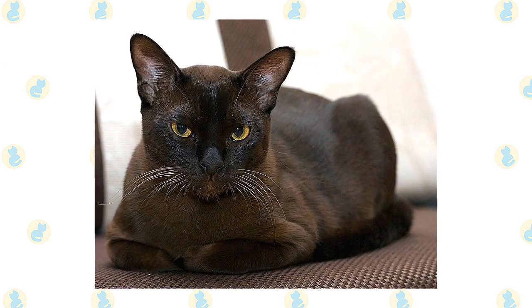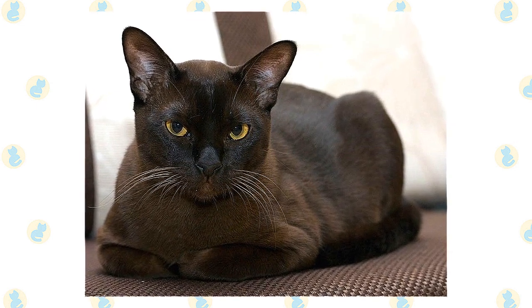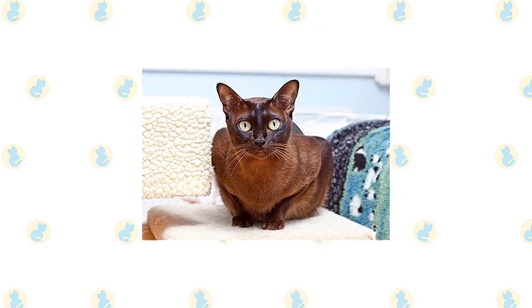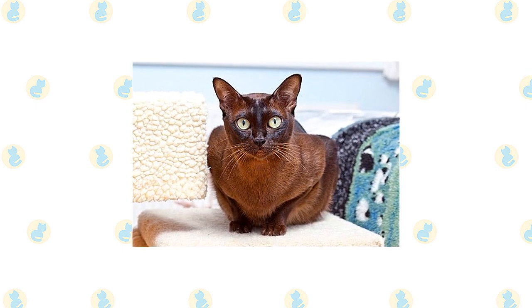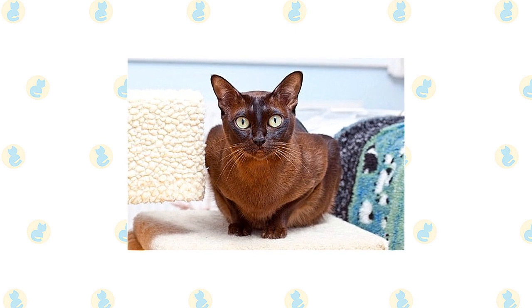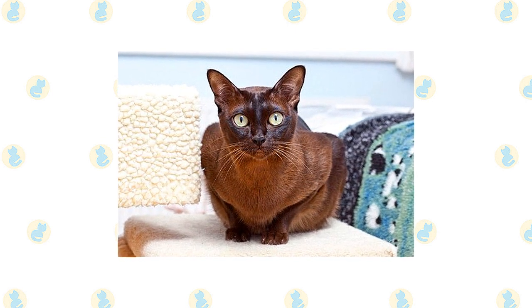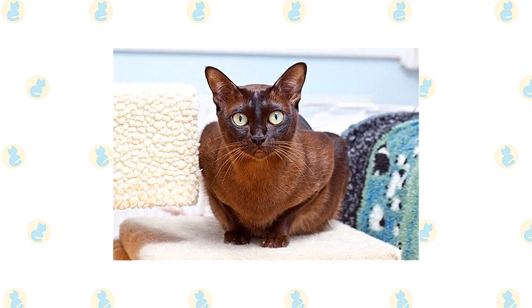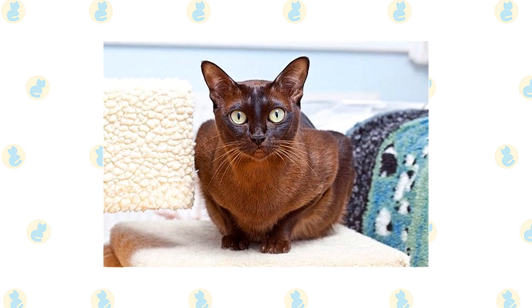The coat is short and satiny. The traditional sable is a rich, warm brown, slightly lighter on the underbody. A kitten's coat darkens as it matures. Nose leather and paw pads are brown. A champagne-colored Burmese is a warm honey beige shading to a pale gold tan on the underside.